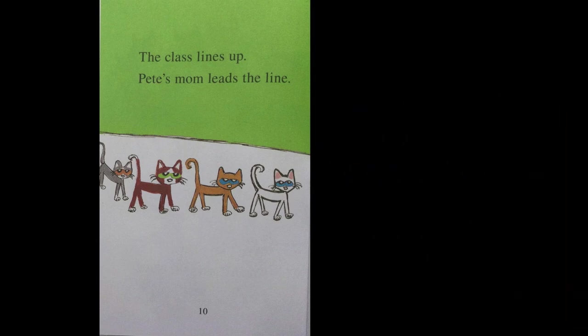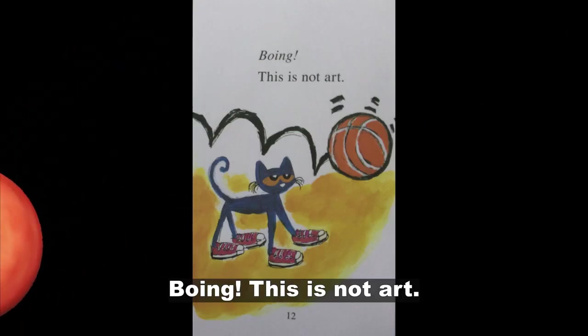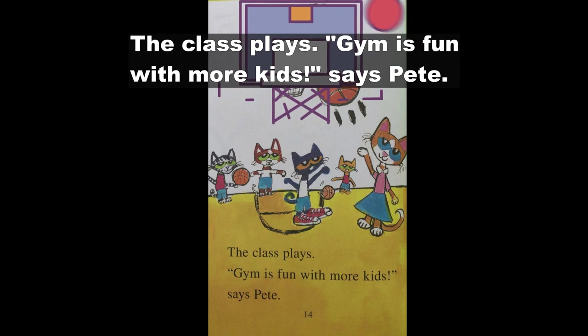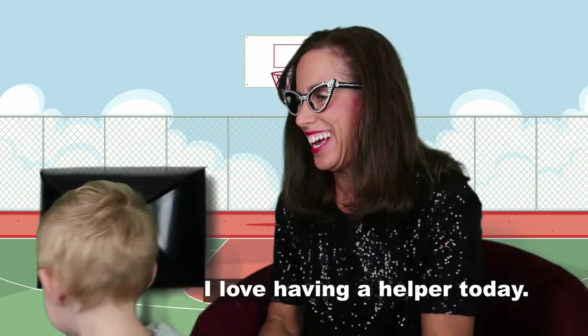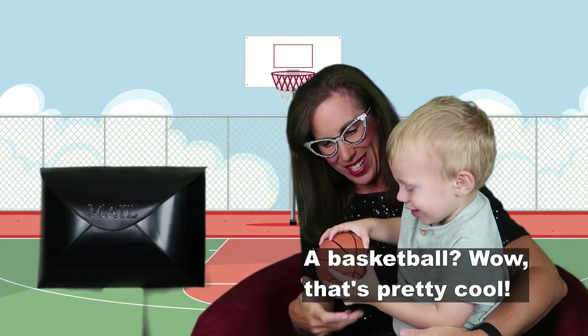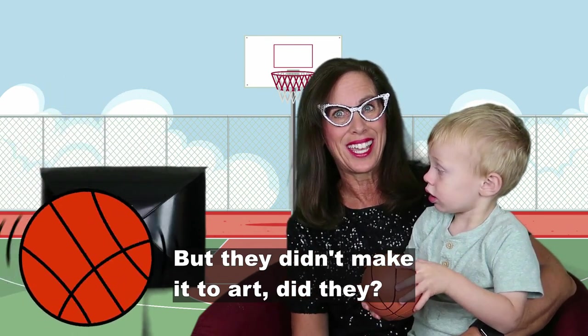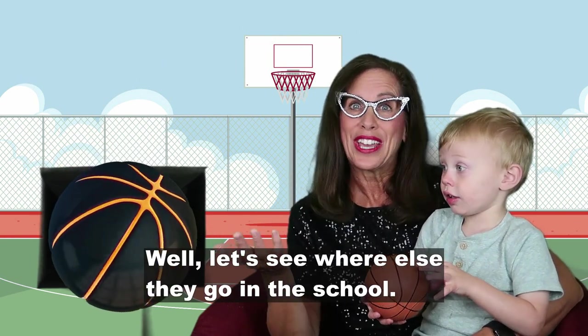The class lines up. Pete's mom leads the line. Is this art? Asks Pete's mom. A basketball bounces — boing! This is not art. This is gym. Stay and play, says the gym teacher. The class plays. Gym is fun with more kids, says Pete. There's our favorite sound again — do you want to see what's in the magic mailbox? A little basketball! Wow, that's pretty cool. It's a tiny basketball. But they didn't make it to art — they made it to gym class. Let's see where else they go in the school.